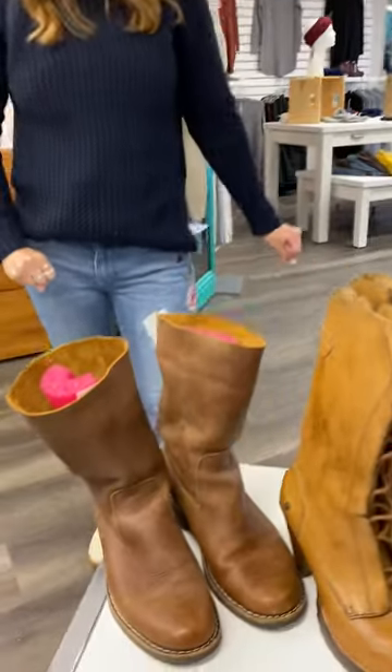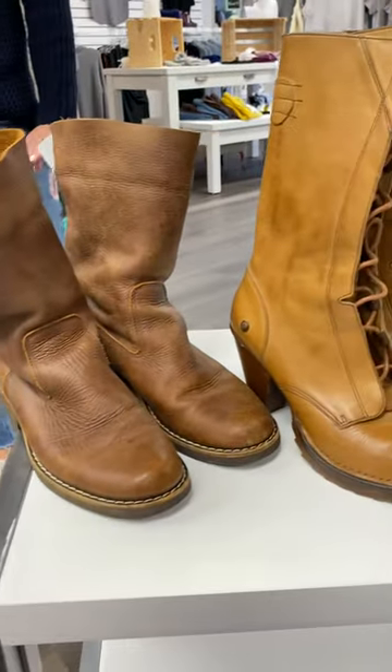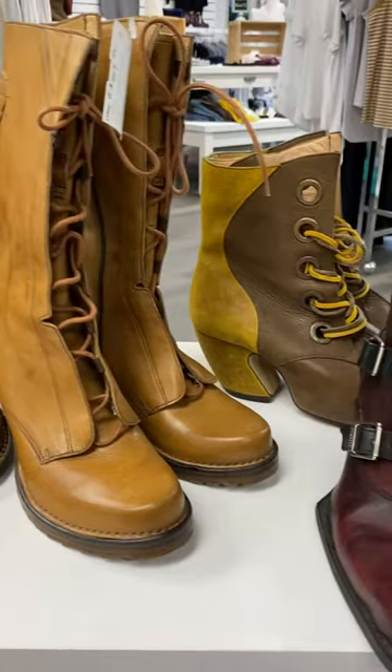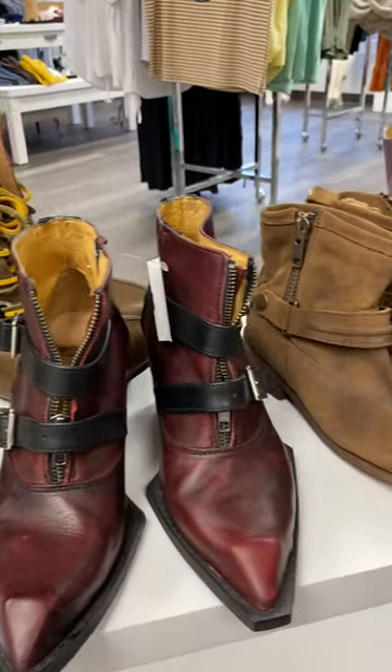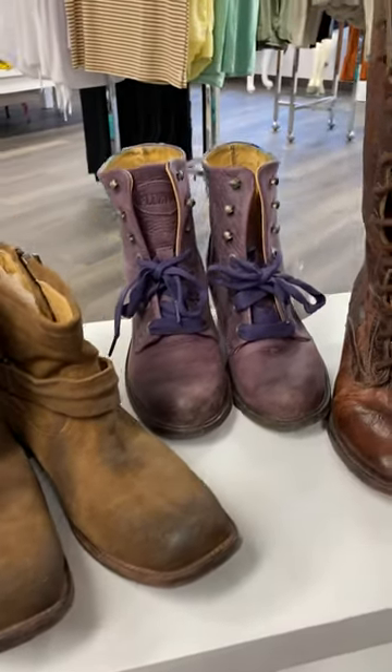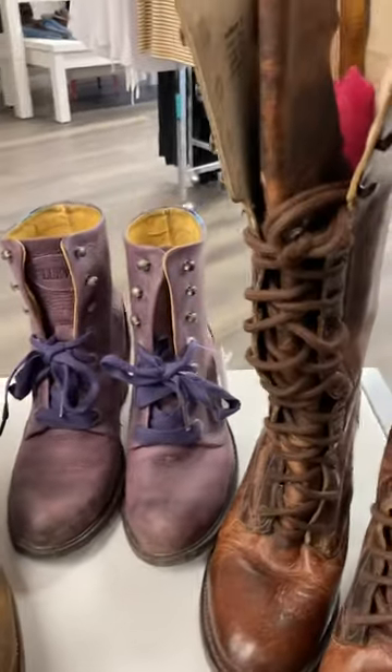Such amazing boots, you guys. You're going to have to come in and check them out because we're getting new stuff daily in here. If you're paying attention to our website, glowbatique.ca, or check out Facebook, Instagram, you know that we're posting it all there. We're here Tuesday to Saturday, 10 to 5. Hope to see you soon.